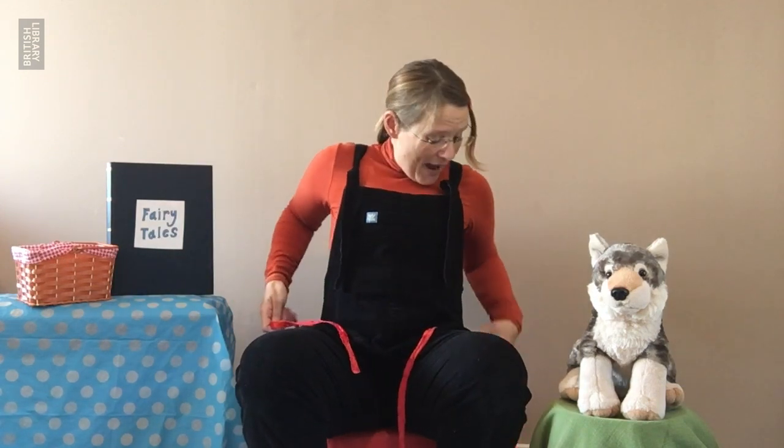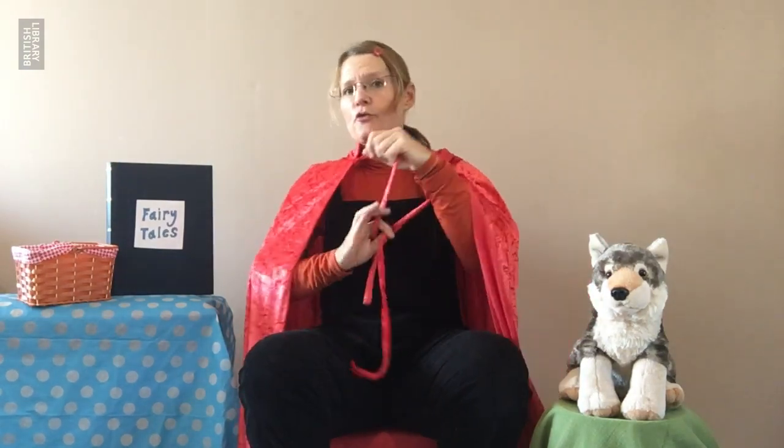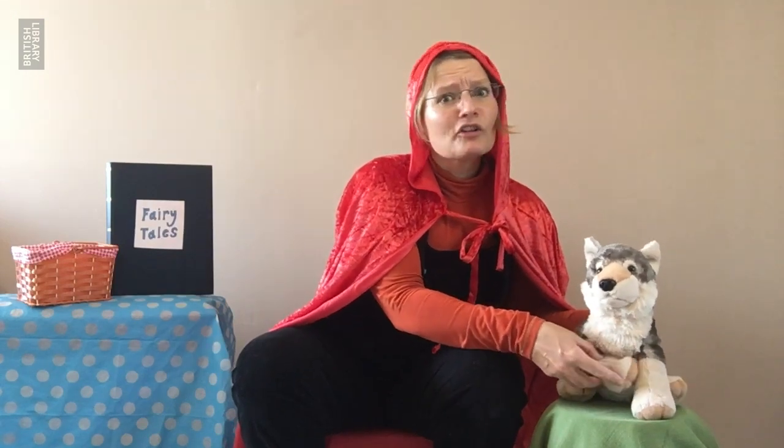This is a story about a little girl who loved to wear red. In fact she liked it so much they called her Little Red. One day she got a riding hood and her name became Little Red Riding Hood. Our story is about her and a wolf — not a scary wolf, but a nice wolf, a hungry wolf.